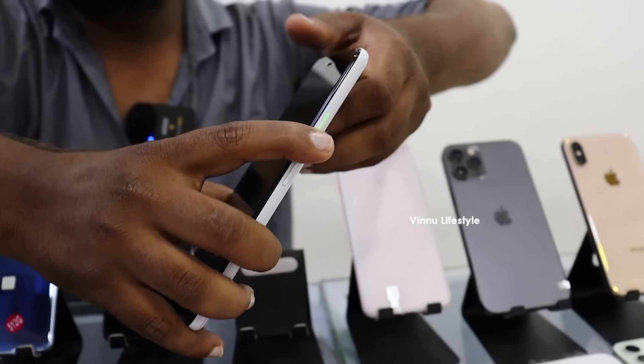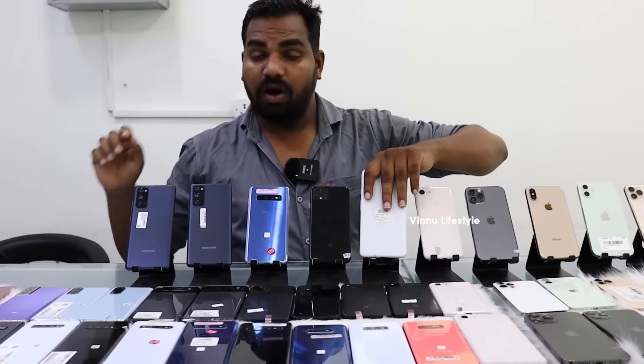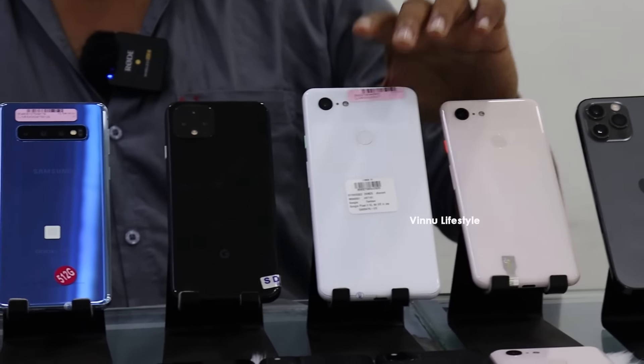Google Pixel 3 XL, 4GB 64GB, all colors available, only for 14,000. And there is another Pixel 3 XL model, same specs, only for 13,000.